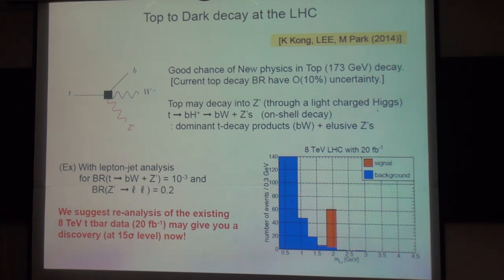If there's a very light charged Higgs, the top can decay to B and charged Higgs, and then B, W, and the Z prime. This is exactly the same decay mode as the top's major decay to B and W, plus a Z prime. And the Z prime is very elusive, so it is possible that we have mistaken this signal as just the usual top to B W decay.